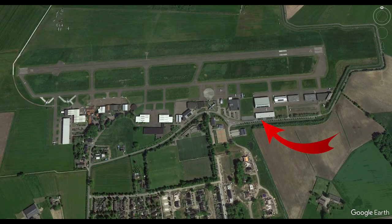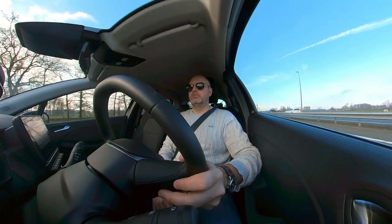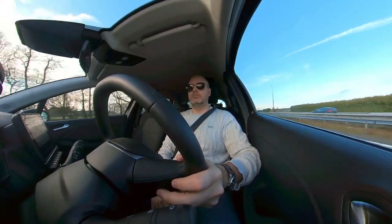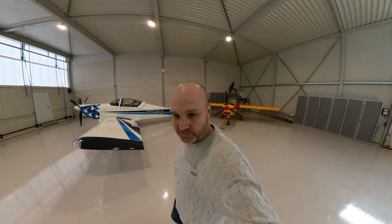The hangar is more than just a space. It's the first tangible commitment to owning our own aircraft. The price reflects not just the size, but the location versus my home base in Utrecht and an assortment of other benefits that come along with the hangar. The first thing to discuss, of course, is price.